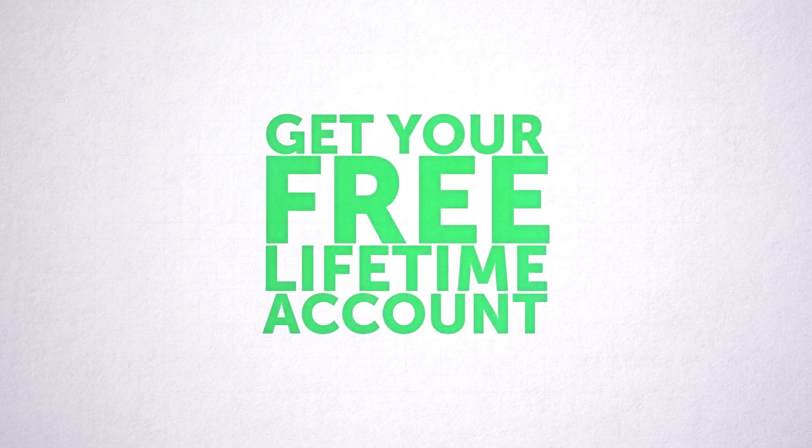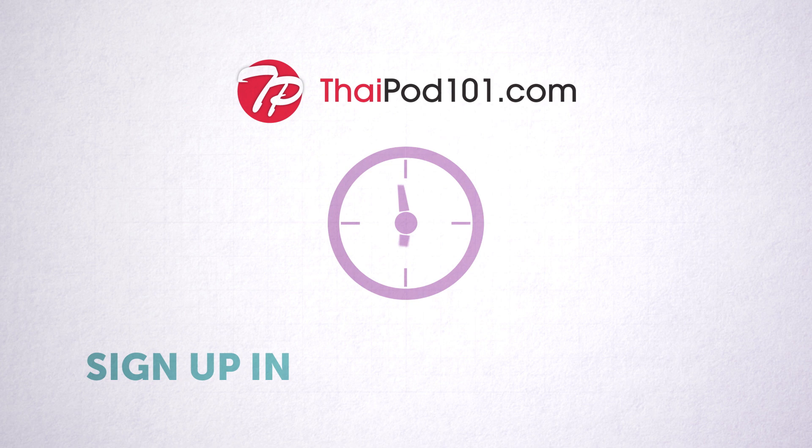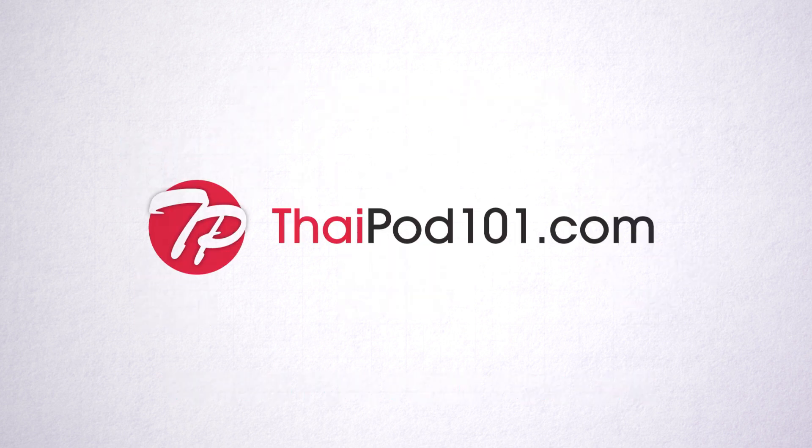Get your free lifetime account right now at ThaiPod101.com. Sign up in less than seven seconds, and the account is yours for free for life. So what are you waiting for? Get yours now.